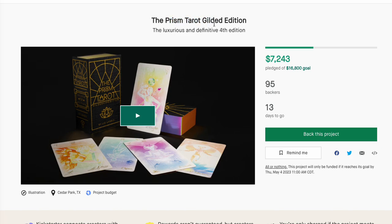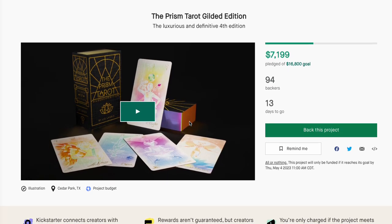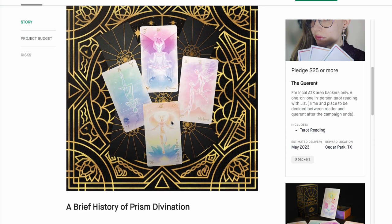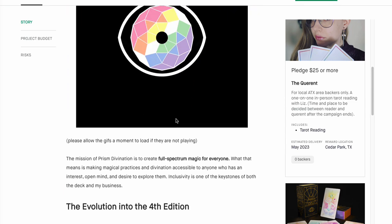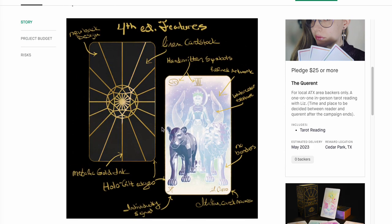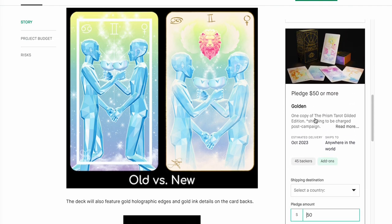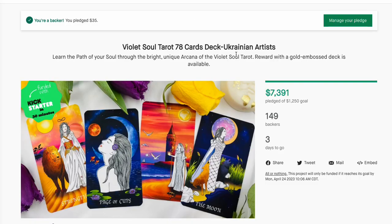Prism Tarot Gilded Edition — 95 backers, 13 days to go. This may or may not get funded, but it looks amazing. You've got all of the Prisms in here. Fourth Edition Linen Cardstock — this looks absolutely stunning. Just wow. Production quality is going to be there. One copy will put you back $50. Definitely one that I need in my life.